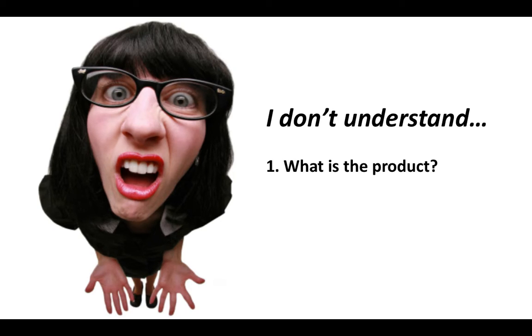When the problem-solution is not clear, the judge or investor thinks, 'I don't understand.' They are often confused because after listening, they still don't know: what is the product? What problem does it solve? If these answers are not clear, it becomes much harder to listen and to care about all the other sections.